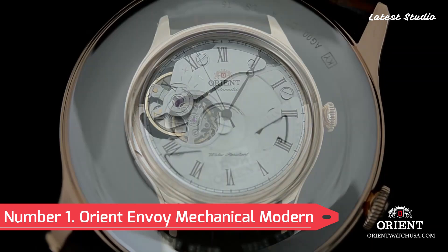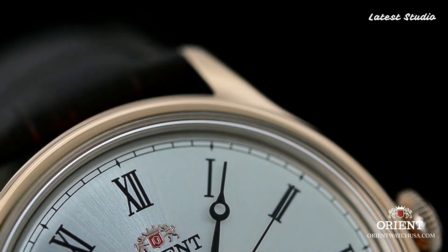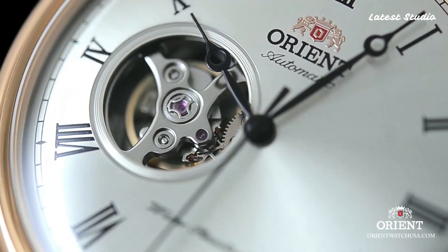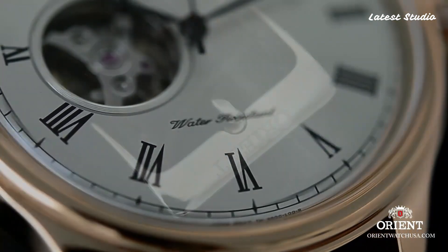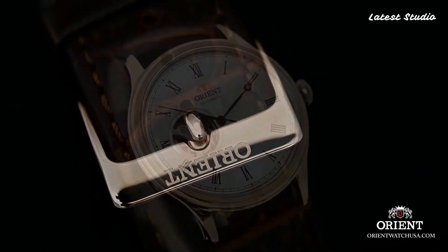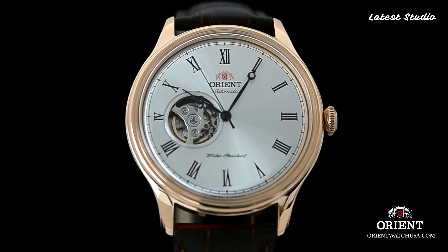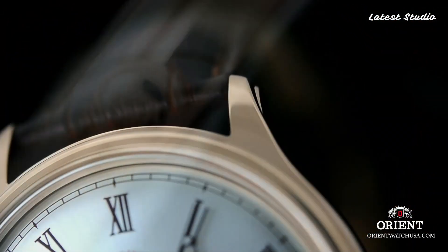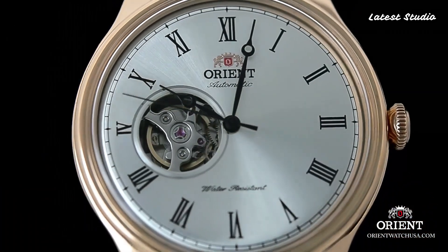Number 1: Orient Envoy Mechanical Modern Classic Watch. Our journey culminates with the Orient Envoy, an effusion of modern design and classic elements. This sleek and sophisticated timepiece, adorned with a polished stainless steel case and leather strap, exudes refinement. Powered by a reliable automatic movement, it includes a date function at the 3 o'clock position. The Orient Envoy is a timeless piece for watch enthusiasts seeking versatility and quality craftsmanship, standing as a testament to Orient's commitment to excellence.